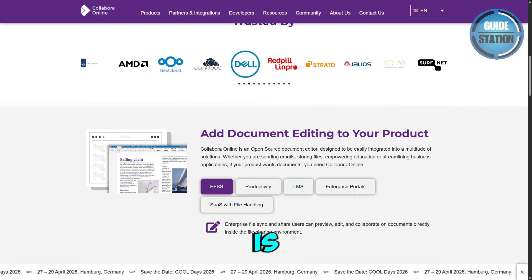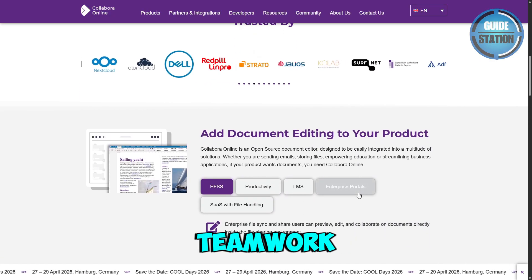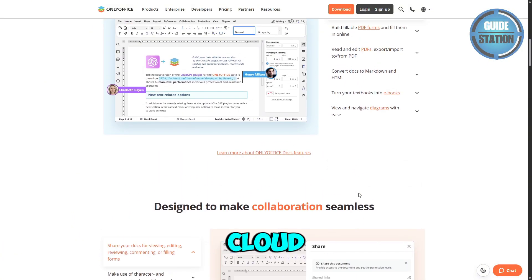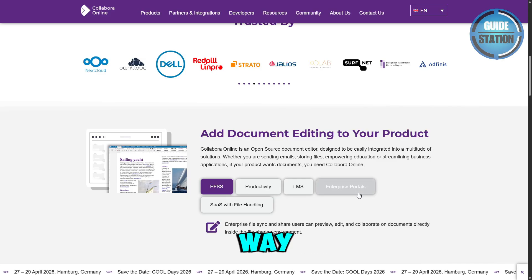So if your priority is Microsoft compatibility and teamwork, you want to go with OnlyOffice. But if you need open standards and secure cloud collaboration, Collabora is the way to go.